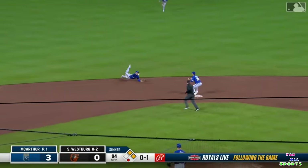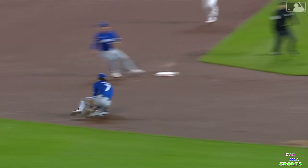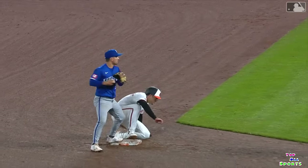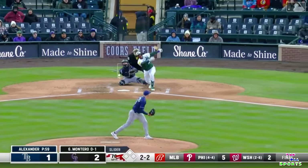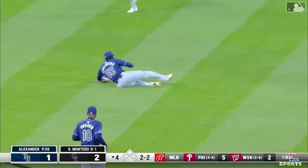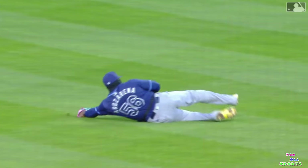Ground ball up the middle, Bobby Wood Junior will get it to second and the Royals get the second out. That's a great play. And maybe the most difficult part of that play was... and a left center. That ball's got some hang to it and it's going to be caught by Randy Rosarena. Randy racing in there.